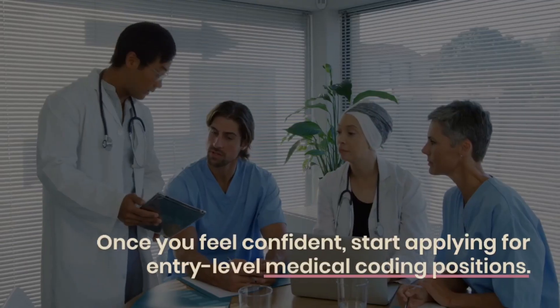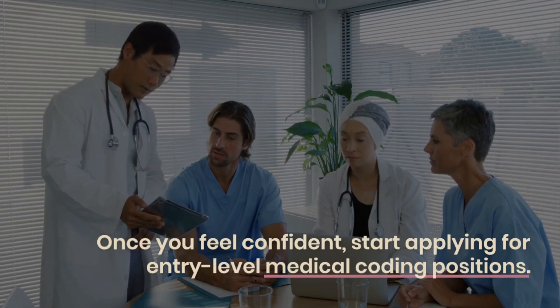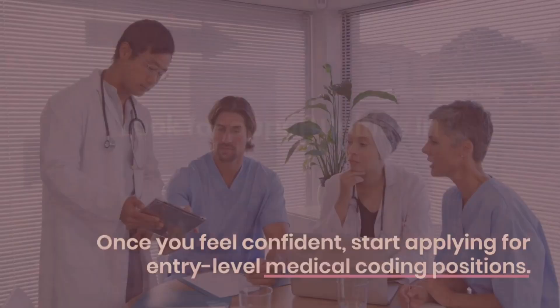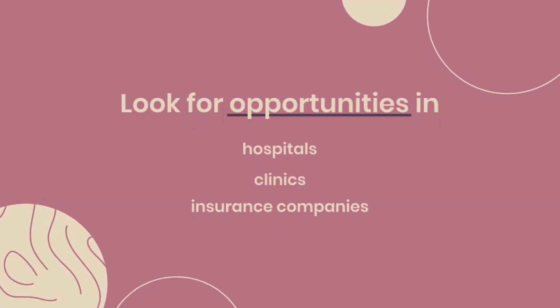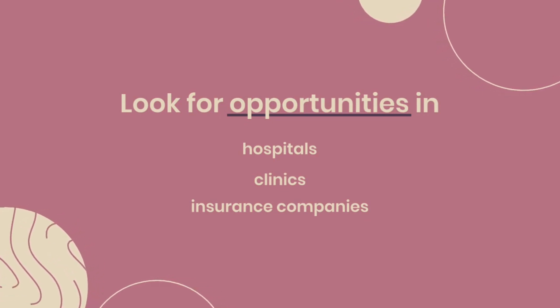Step 7: Stay updated. Medical coding is a dynamic field with frequent updates and changes. Stay current with the latest coding guidelines, regulations, and industry trends. Attend workshops, webinars, or continuing education programs to keep your skills up to date.